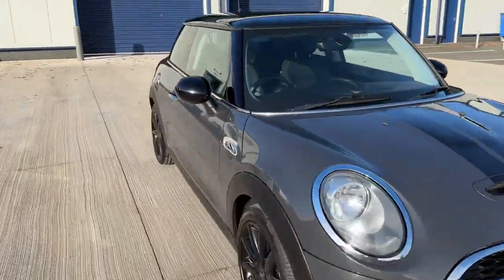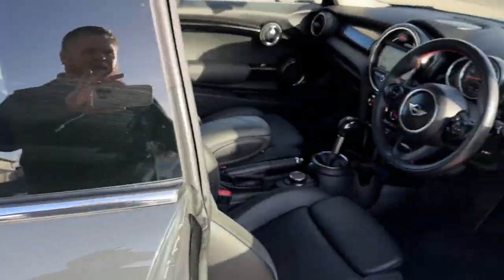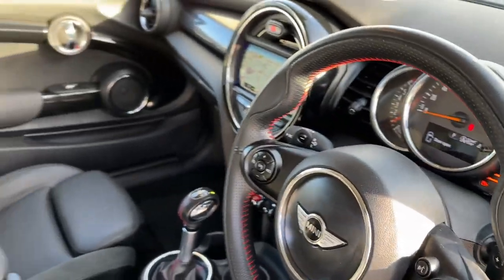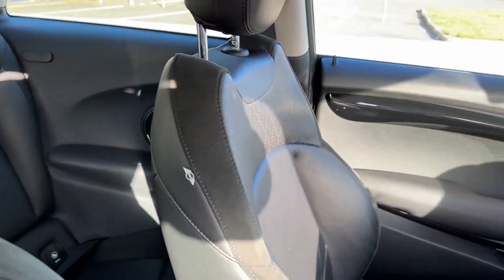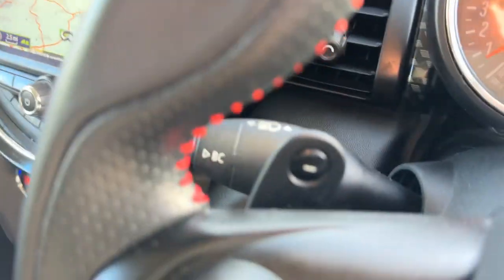Coming inside the car, it's got a lovely specification. First of all we're greeted by a John Cooper Works steering wheel. We have leather seats with perforated stitching, and the all important automatic gearbox with paddle shift.